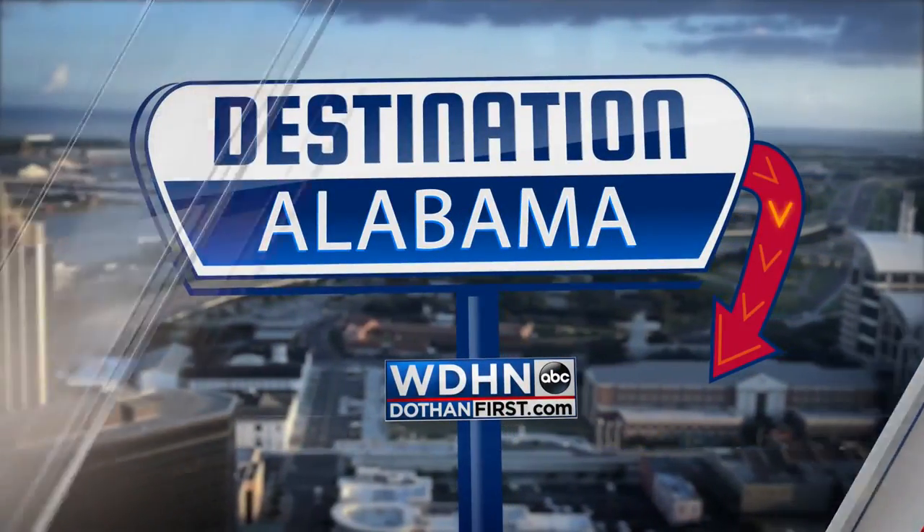Looking for a way to go back to pre-COVID-19 times? Head to Landmark Park, Alabama's official museum of agriculture and its unofficial time machine. In this edition of Destination Alabama, we go back in time courtesy of Landmark Park.